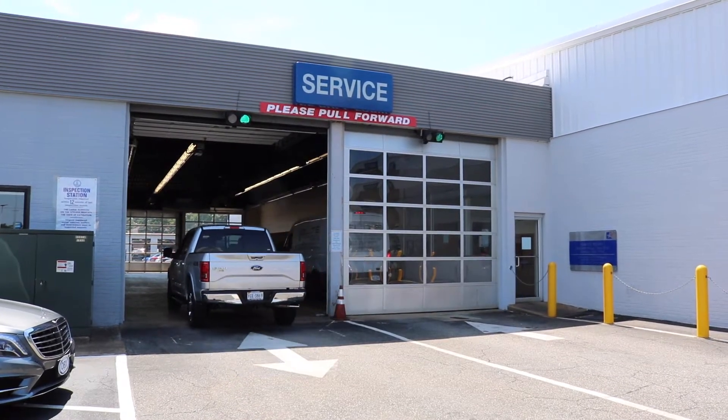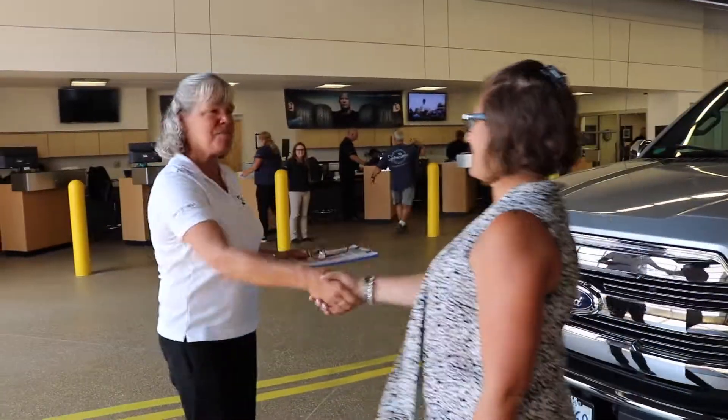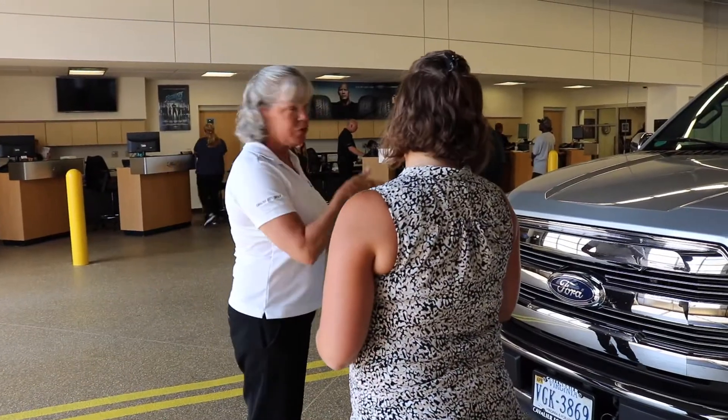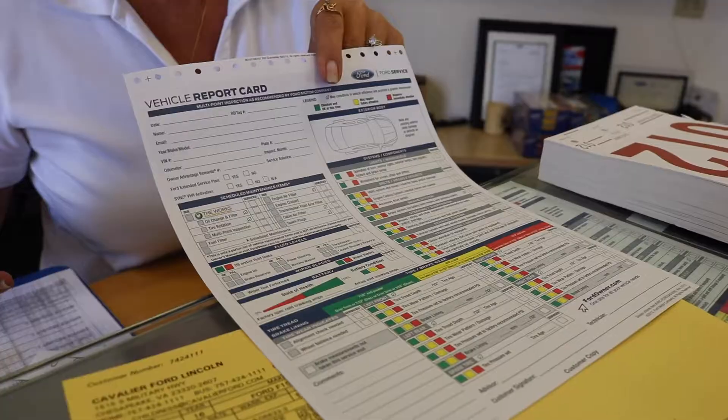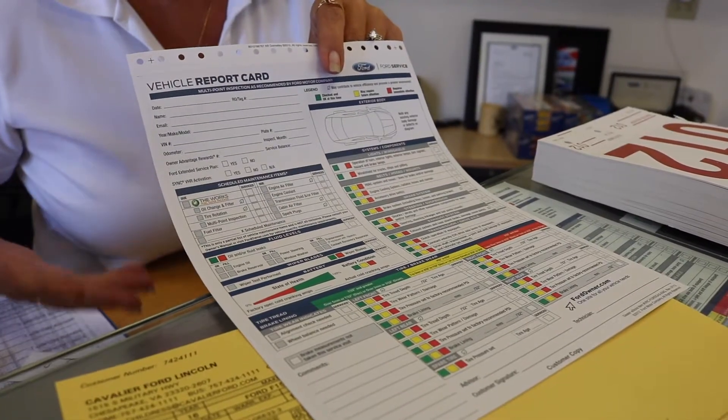Pull into the service lane and check in with one of our six service advisors. Once they retrieve your vehicle information, your service advisor will review everything that will be completed during the Works Service.